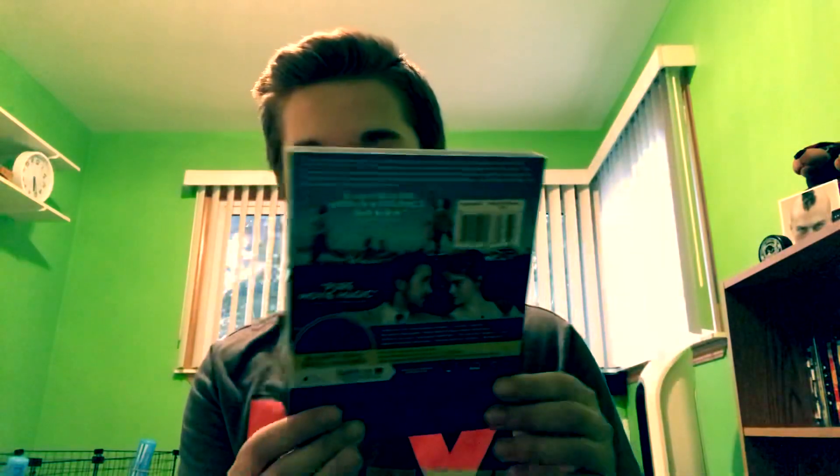Next, moving on to the Blu-rays. We have La La Land, one of my all-time favorite movies. Great story, great music, great direction, great cinematography — this movie was all around just great. It's got Ryan Gosling and Emma Stone and I'm glad to finally own this on Blu-ray. Here's the front with a really cool shiny slip cover. The back says over three hours of special features. Inside we have a DVD and a Blu-ray copy, though they didn't do anything different with the disc art — kind of lazy.